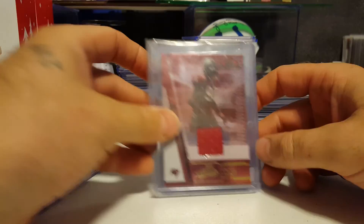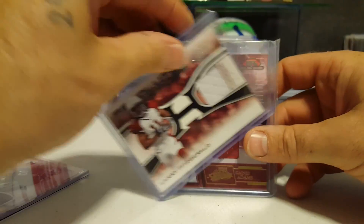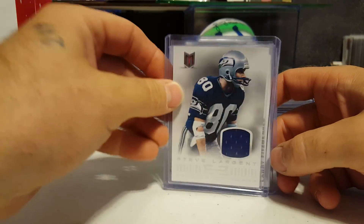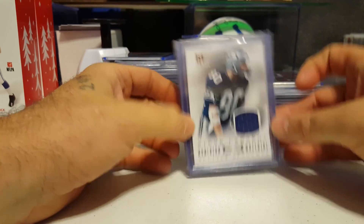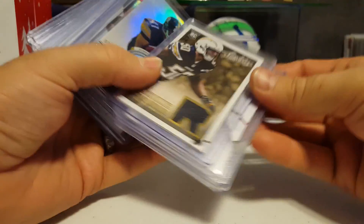Bernard Pierce. Gaines Adams — this one also books a little higher, but you can see some of the silver chipping around the edge there. Larry Fitzgerald numbered to 150. And numbered to 199, Steven Largent. D'Angelo Hall. Mario Williams.